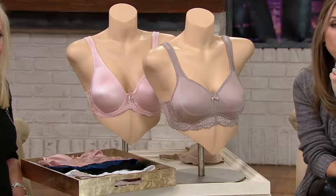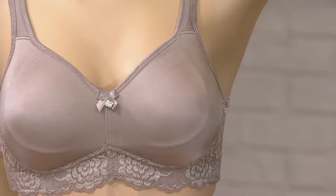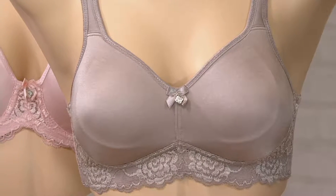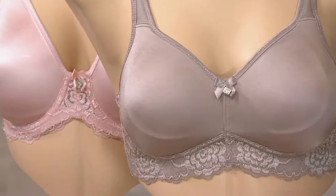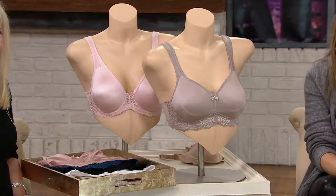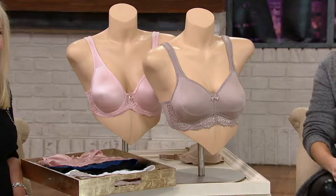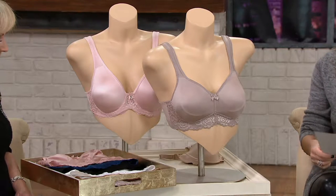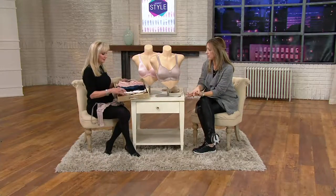We have it for you in underwire or wire-free. Today, not only at a feature price that saves you a couple of dollars — here's a bra that looks like it should cost you $50 or more — it runs you $28 and will knock $3 off each additional one because I want you to stock up on this. Sizes run 34B to 48DDD.